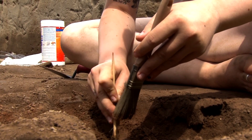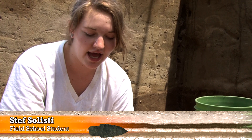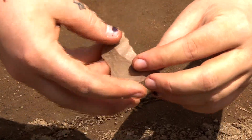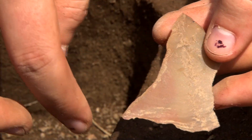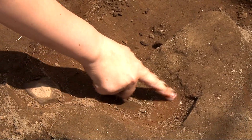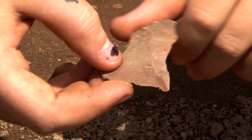We found a flake that's debitage and you can see that it's had a platform that likely broke off. But it has the characteristics of the flake — we have the bulb of percussion and the rings of compression and then the feather termination at the end. One of the coolest parts is that we found this in the feature we've been working on, which ranges about two-thirds of our quad.